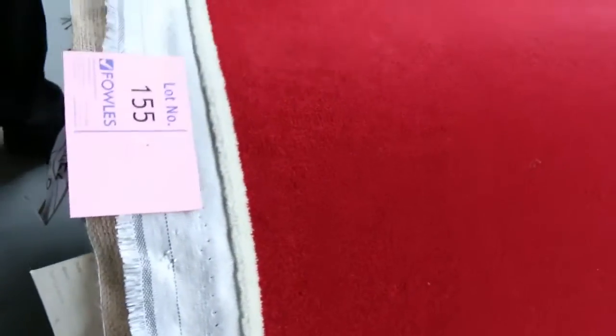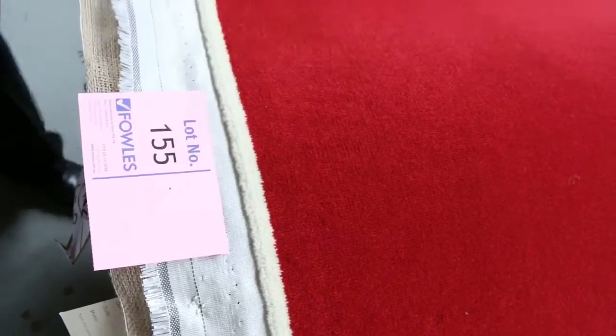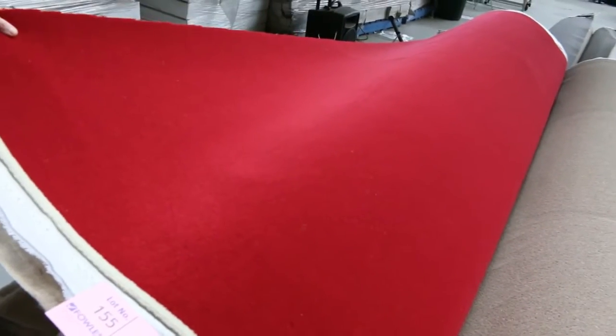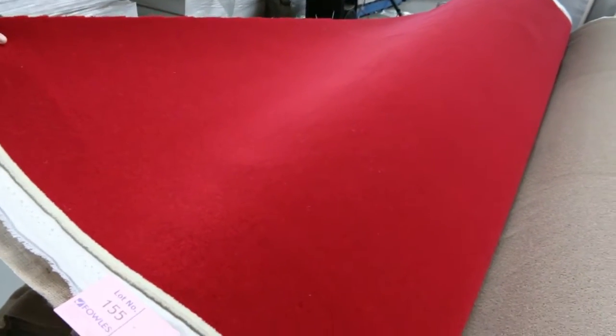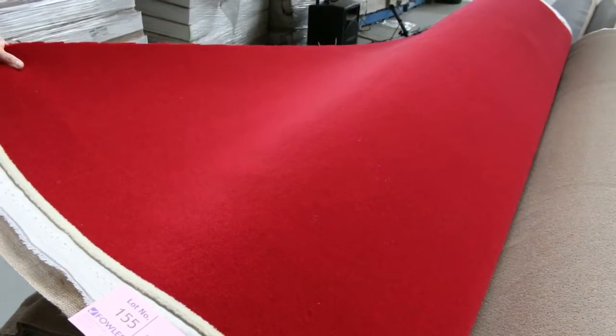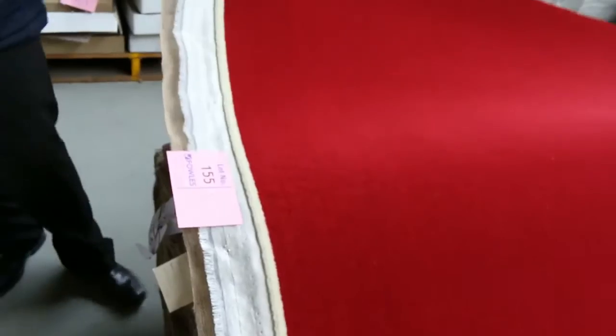Now have a look at this one on the end — that beautiful red carpet that looks like something from Buckingham Palace. It's a 45-metre roll of 60-ounce pure wool carpet — the Rolls-Royce of carpet. If you want to do something special in your place, this is what you want. It's very rare to get in auction and especially in that red colour. I reckon around $70 to $80 a metre — that's about $200 a metre off retail — amazing buying.